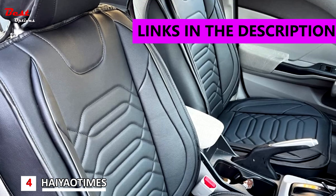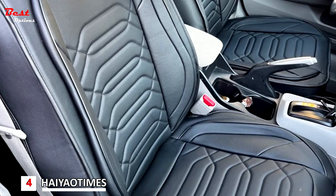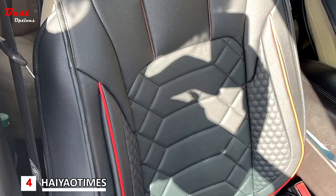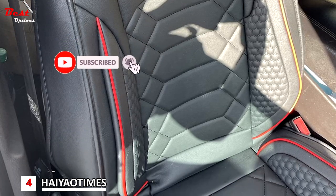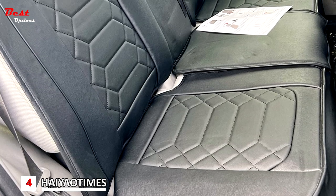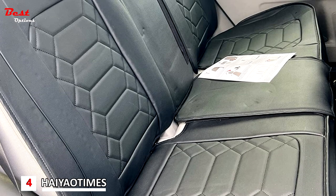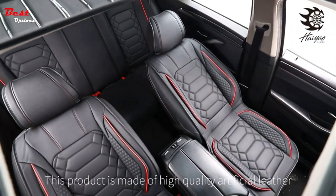The HYO Times leather car seat covers front pair is the perfect way to upgrade your car's interior. Made of waterproof faux leather, these seat covers are durable, stylish, and easy to clean. With a non-slip design, they offer a comfortable and safe driving experience. These seat covers have a universal fit and are suitable for most cars, sedans, trucks, and SUVs. At a price of $100, these car interior covers are an affordable way to protect your seats.